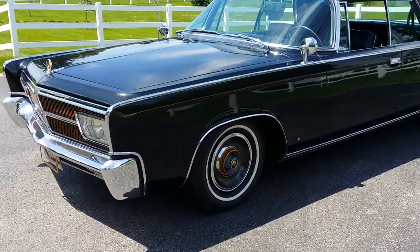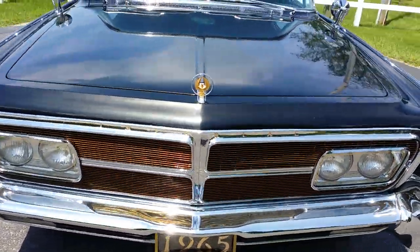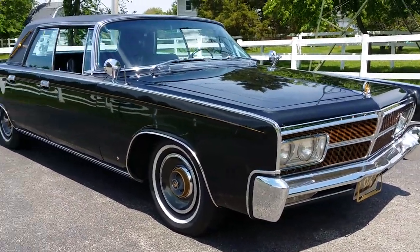Hey, good afternoon. Jason Phillips from AutoAppraise, autoappraise.com. It's a beautiful day in Michigan. I'm out driving an exemplary car today. This is a 1965 Chrysler Imperial LeBaron.